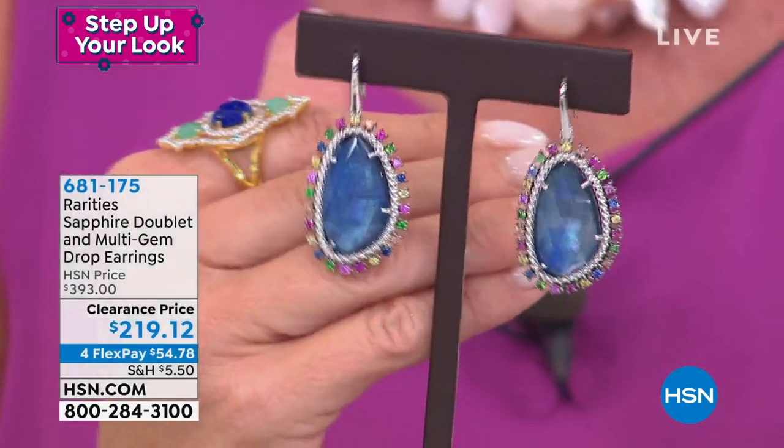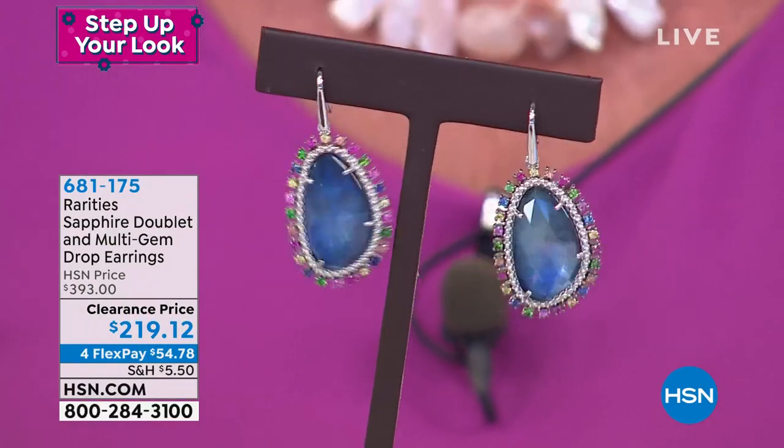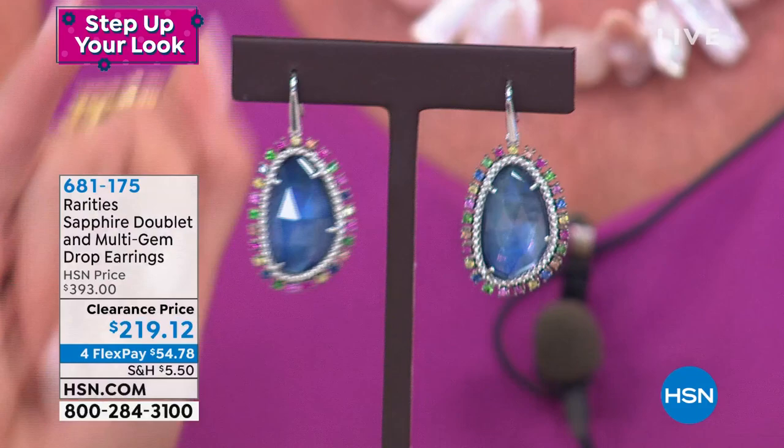In rarities, Carol is known for her statement earrings — the exotic, unique nature of the stones she uses, the beauty. If this is the one purchase you make all day, you will not be disappointed. I have 50. That's it. These were $393 at HSN price. All exotic stones, with a natural sapphire doublet in the center in this wonderful, organic, unique shape.